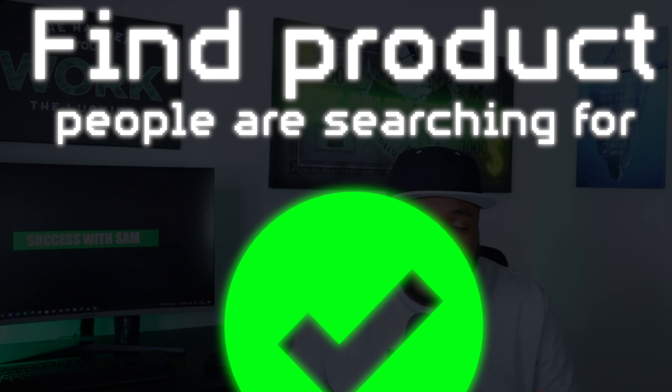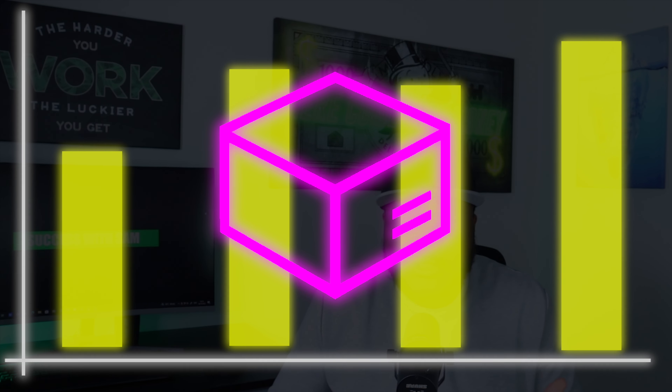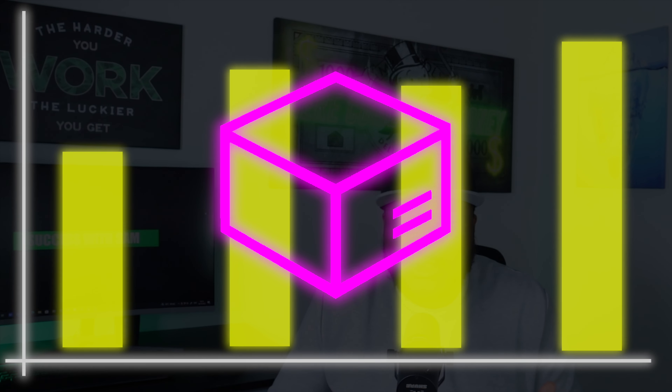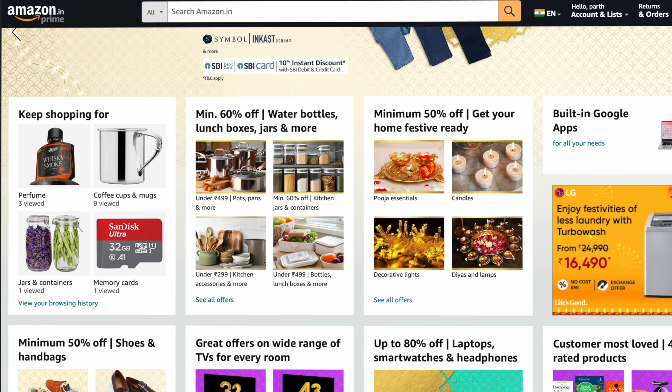Jumping straight into one of the first steps that you need to be aware of if you are looking to start a dropshipping business, which is finding a winning product. There are so many different methods out there when it comes to finding products that are commonly selling well, but one of the main ways that I like to use is to find products that, number one, people are actively searching for, and number two, people are actively spending money on right now.